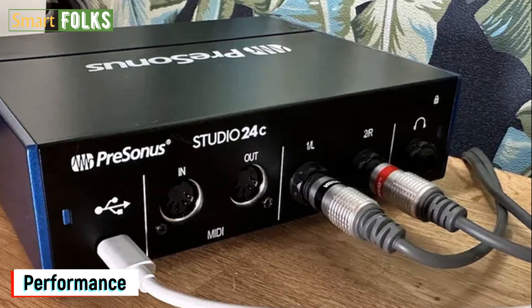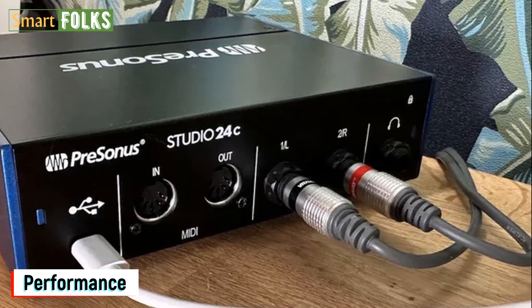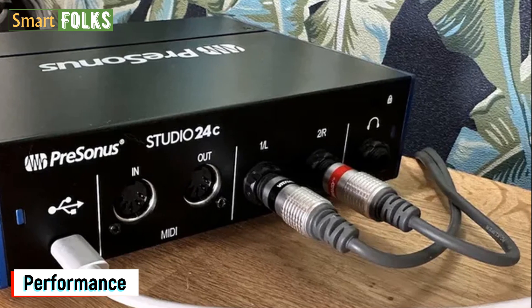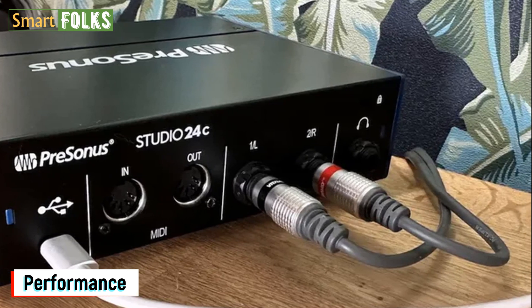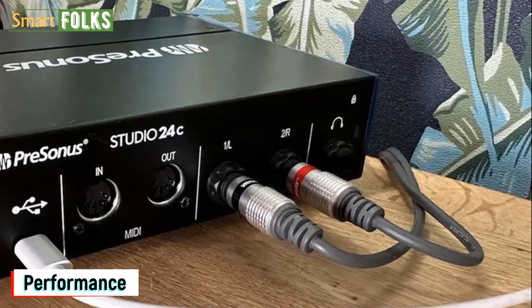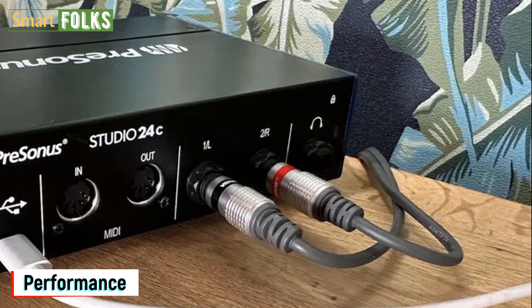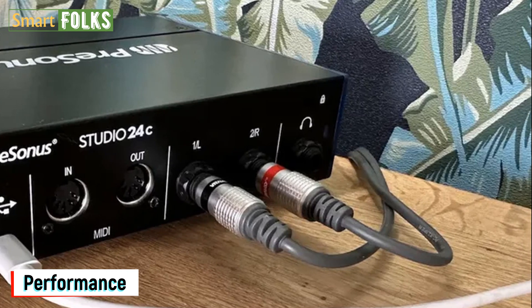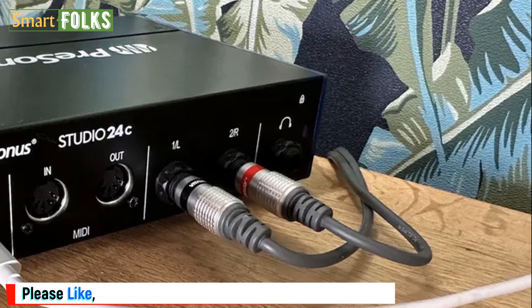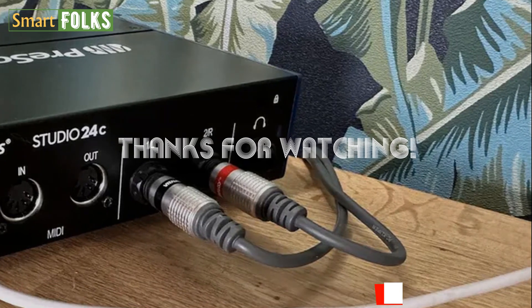You may expect to unwrap any audio interface you purchase today, connect it into your laptop or other device, and start using it right away. However, going forward, we'll be expecting more from our gadgets. Thankfully, the PreSonus Studio 24C distinguishes itself from the competition and does so at a very reasonable price point with the inclusion of loopback, MIDI connection, and other small quality-of-life improvements. So that was our review of PreSonus Studio 24C. Hope you liked it. Thanks for watching. See you in the next video.